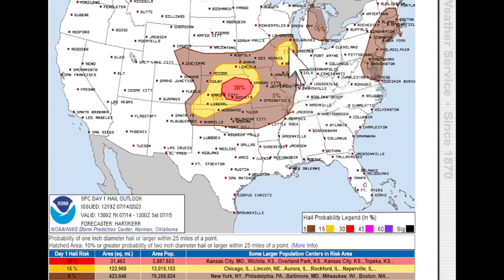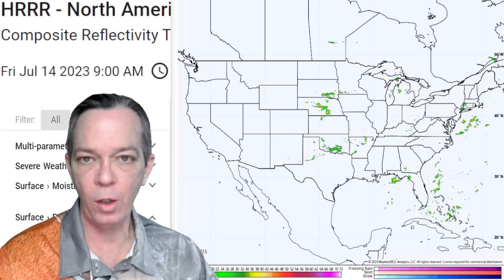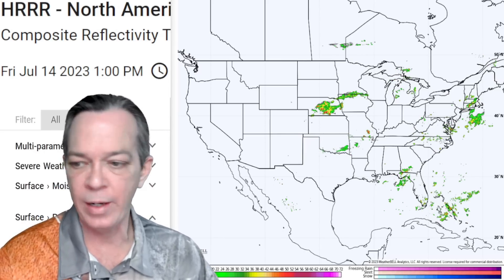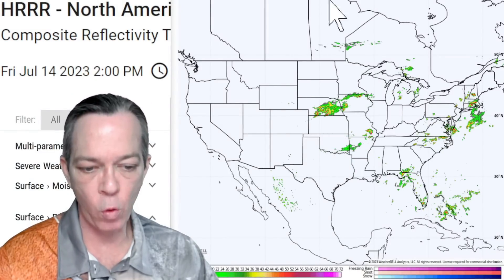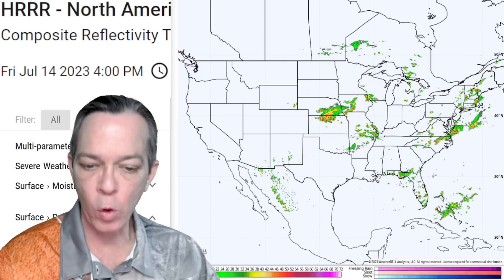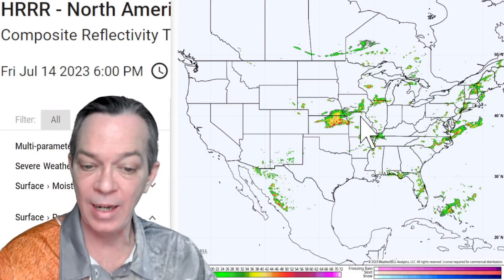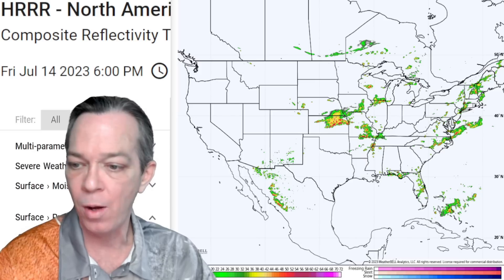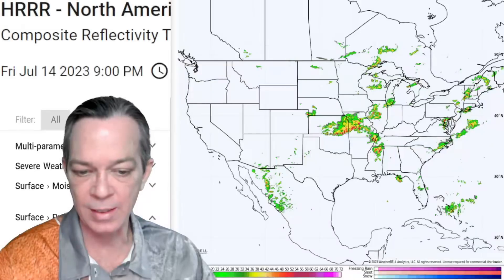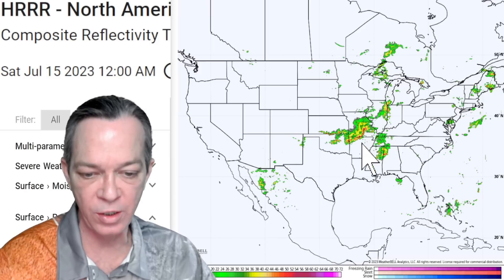For hail, there's a 5%, 15%, and a large 30% area right over Kansas going toward Missouri. As you go toward 1 p.m. you get some storms along the east coast. Strong storms are popping up from Nebraska through Kansas, across Missouri, northern Illinois, southern Wisconsin, Iowa, northern Mississippi, western Tennessee, and western Kentucky throughout the evening. By midnight, bowing storms continue bringing damaging winds overnight.